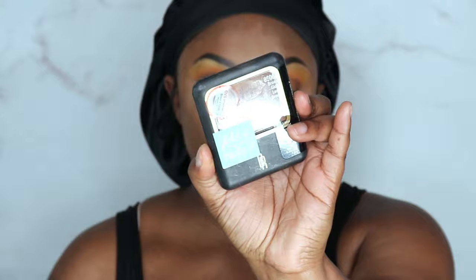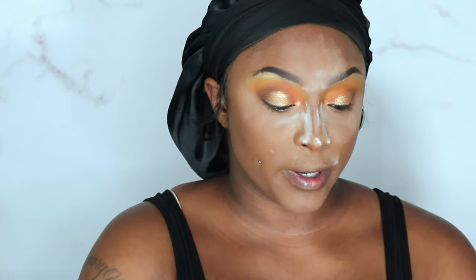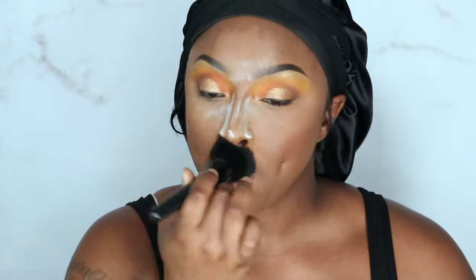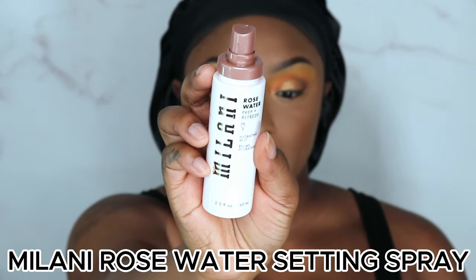Going in with my Black Radiance Bronze Glow All Over Face Powder. I'm gonna spray my face a little bit with the Milani Rose Water Prepping Hydrating mist.